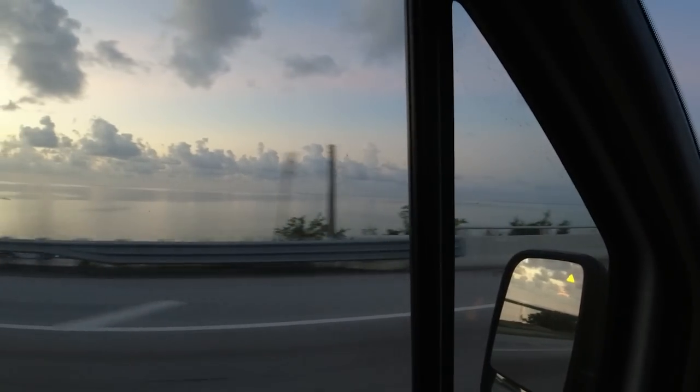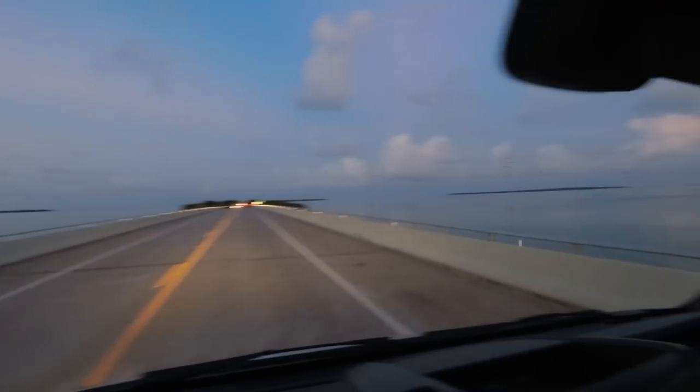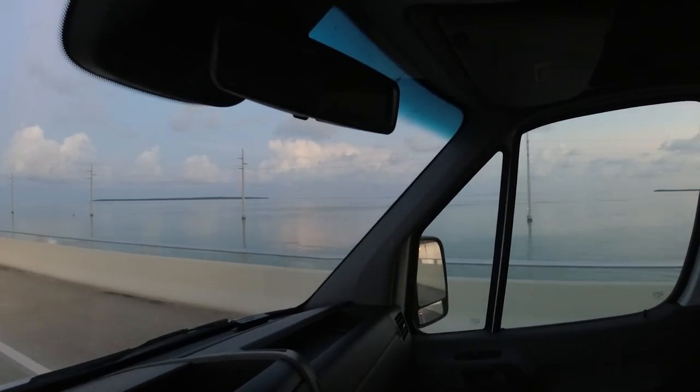It looks like the ocean is really calm — look at that. It's like black on the Gulf side and on the Atlantic side. It's going to be a beautiful day.